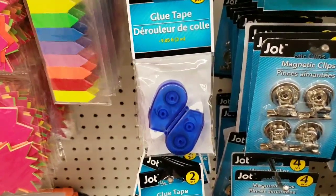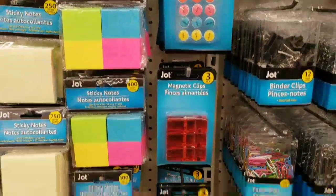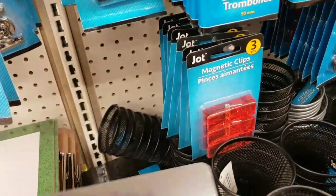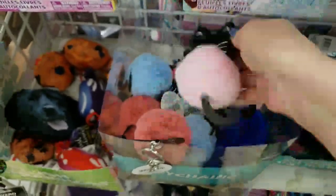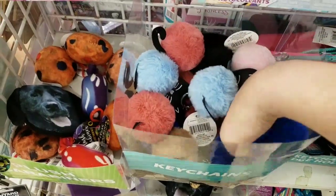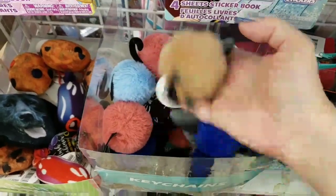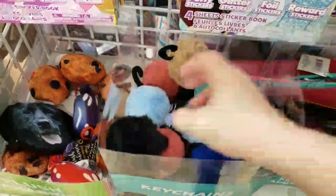We have a ton of magnetic clips for your refrigerator and things like that. They also have chalkboards that you can stick on your refrigerator, which is kind of cool. And then we have these cute little kitten keychains in pink, blue, cream, and black.